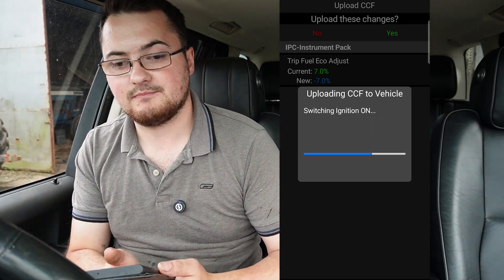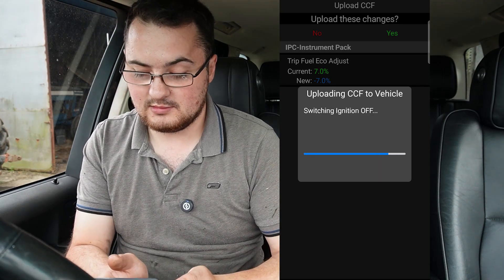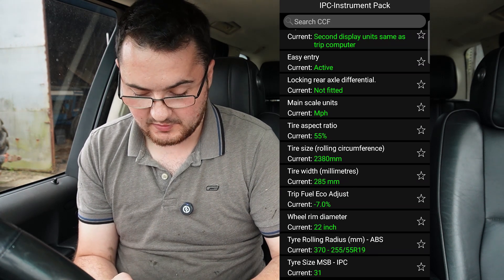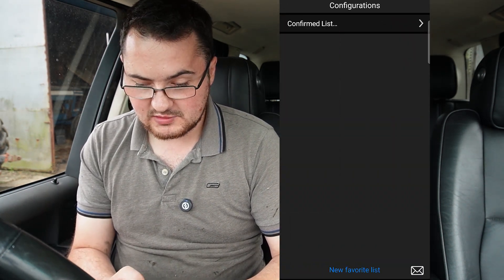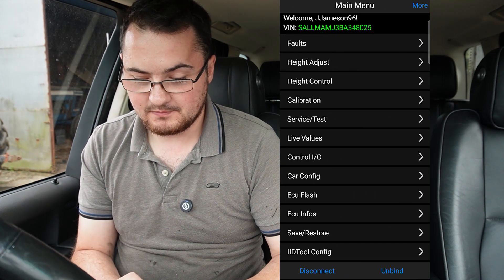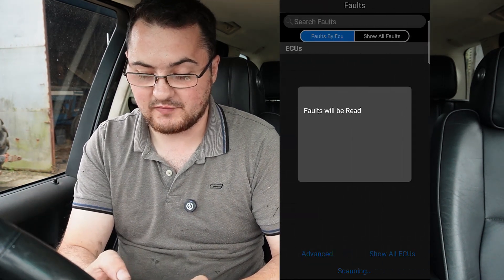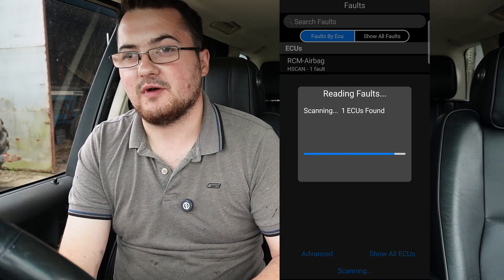It has saved — it's fine. Now the dashboard is covered in faults; that's not unusual at all. When you've reset everything, it does that. So go into your faults, read all the faults and reset all the faults, and you'll be fine.